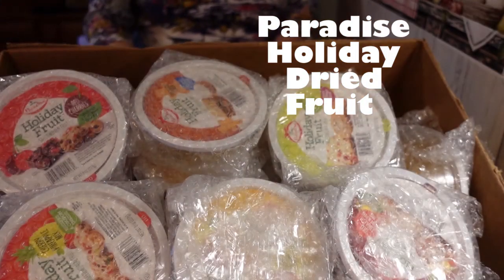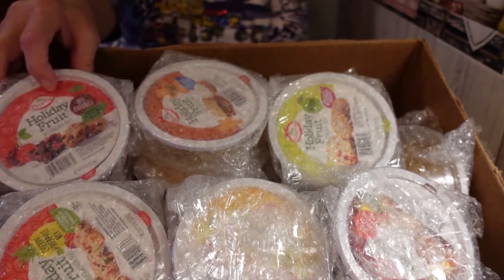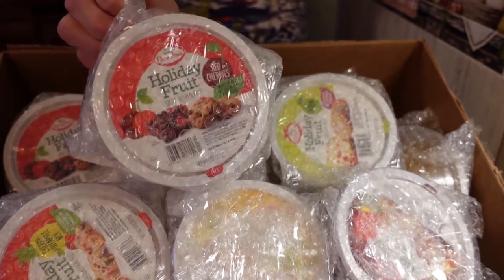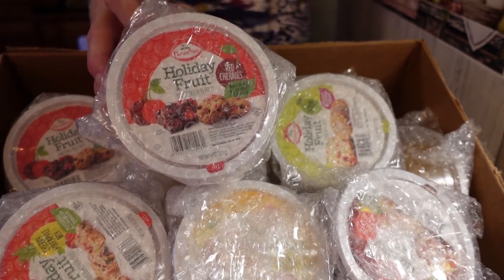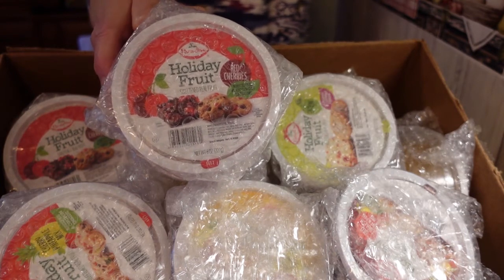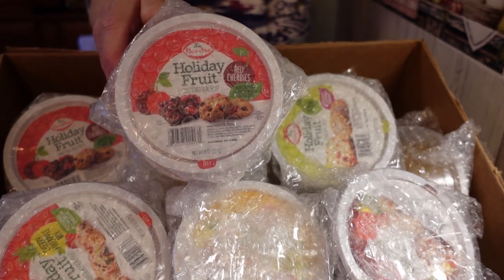Hi everyone, and welcome back to my channel, Turnips to Tangerines. Today we are going to be talking about Paradise Dried Fruit. I have been working with this company for well over five or six years. I took a year off around COVID when everybody was in lockdown.